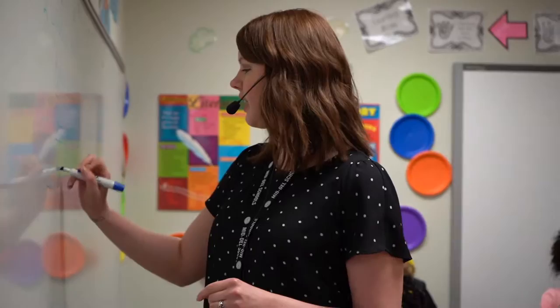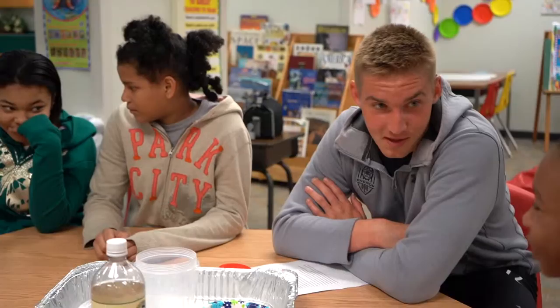Mrs. Wood's class makes slime volcanoes as a way to test the students' math skills and using the scientific method to draw conclusions.